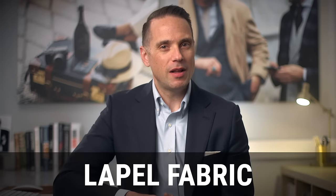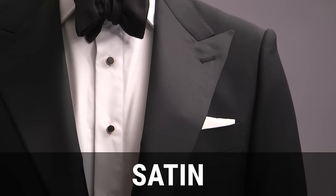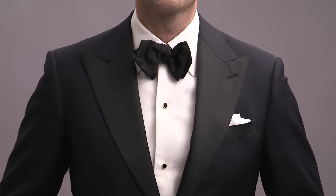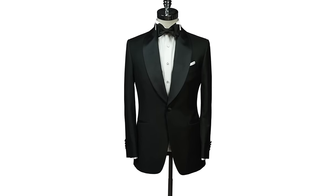Detail number two is the lapel fabric. You've got two options here: satin or grosgrain. A satin lapel is going to have a smooth and shiny appearance. A grosgrain lapel is slightly ribbed, so it has a textured and less shiny appearance. Both of these lapel fabric options are extremely classic, so there is no wrong choice here. However, if you opt for a shawl collar, you're going to want to choose a satin lapel.